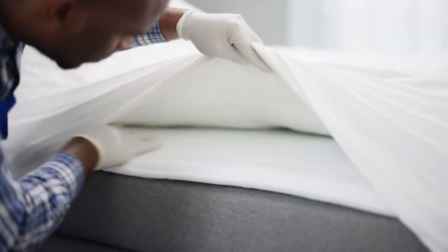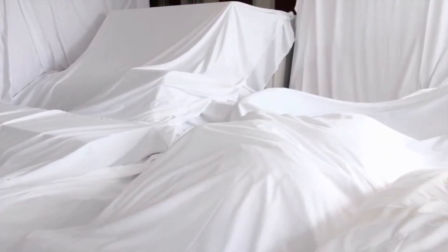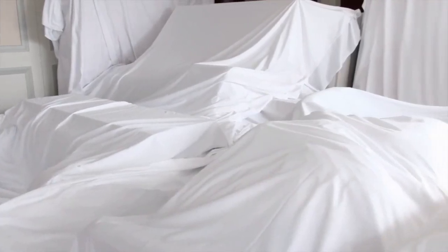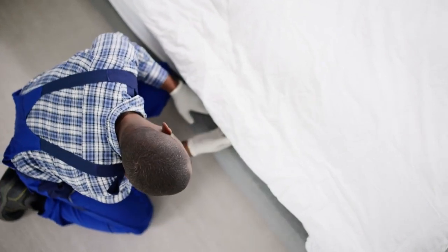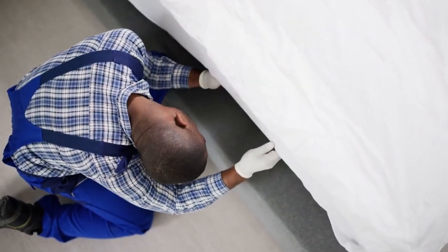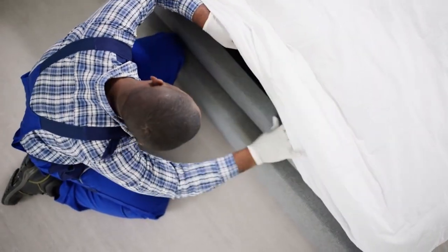Prevention is also key in managing bedbug issues. Be cautious when buying used furniture, keep your living space clean and decluttered, and consider using protective covers on mattresses and pillows. Always remember that bedbugs are persistent and eliminating them often requires a combination of cleaning, chemical, and sometimes professional treatments.